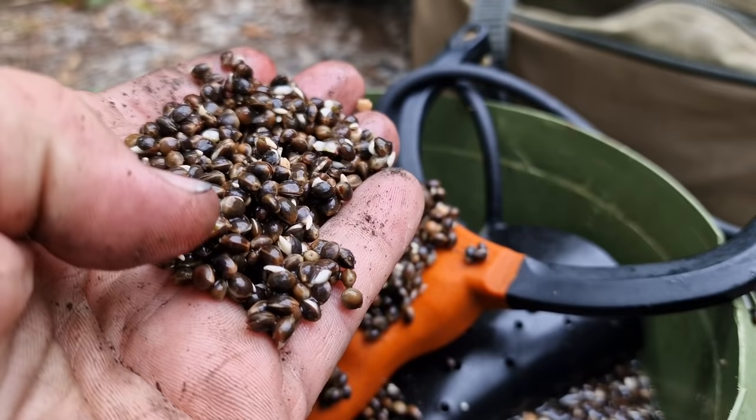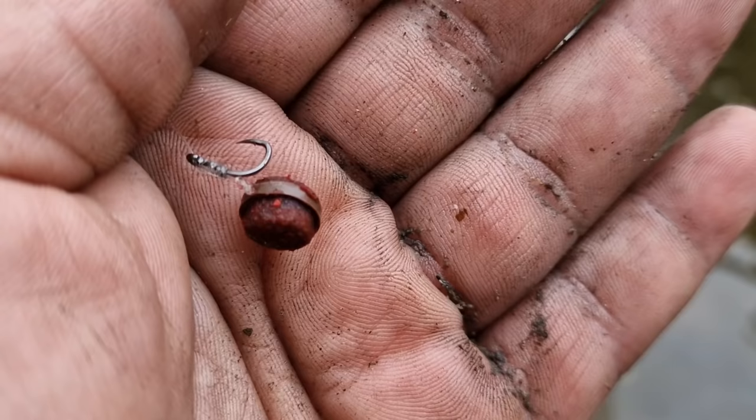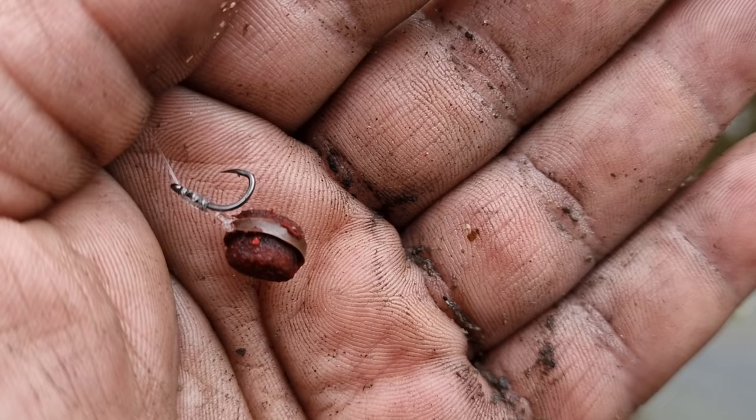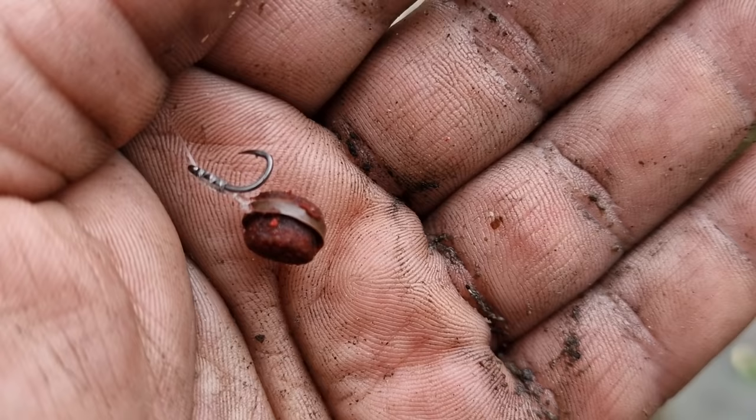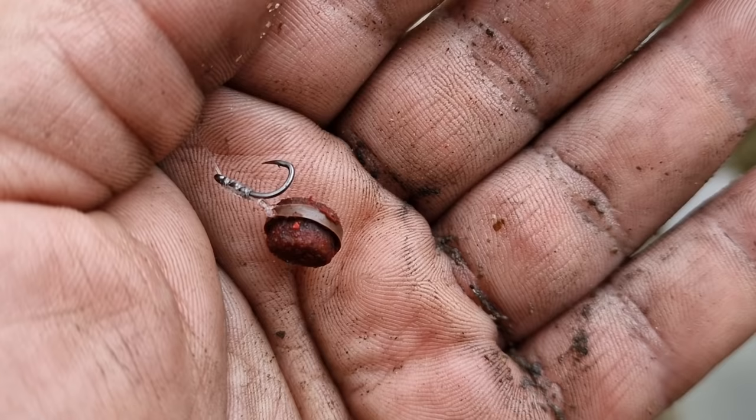One thing I do when fishing the banded pellet is have the pellet really close to the hook. I know some people move the pellet further away when fishing for barbel because they don't want to catch chub and roach. For me, I'm not picky — I want to catch Mr. Chub, Mr. Roach, and Mr. Barbel. So I always put the band really tight to the hook.